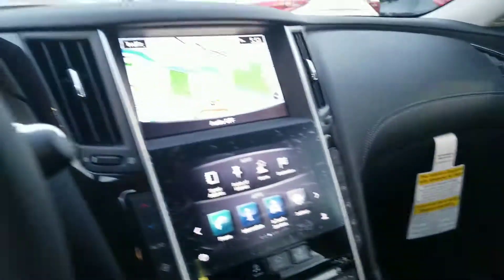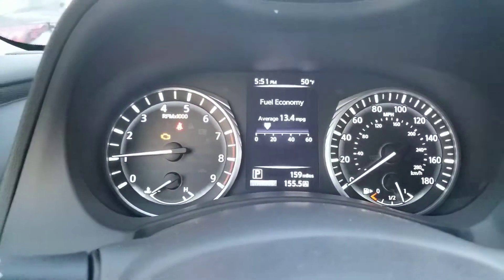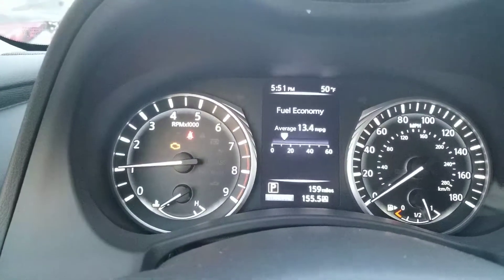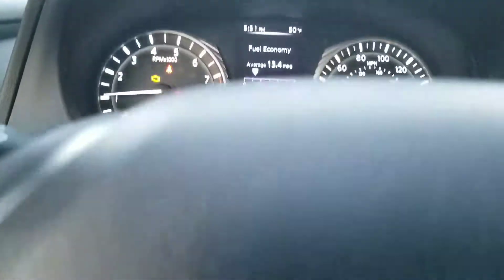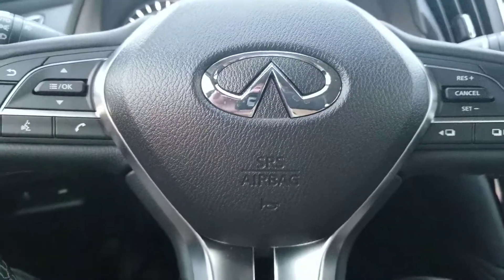Nothing will compare to the drive on this vehicle — very, very comfortable, plenty of power, and it eats up the snow in the wintertime. Just a great all-around vehicle.